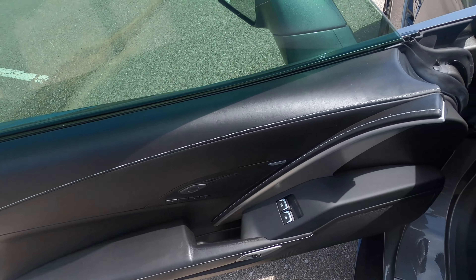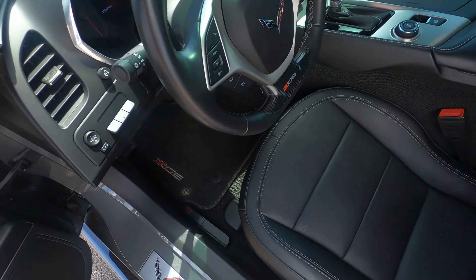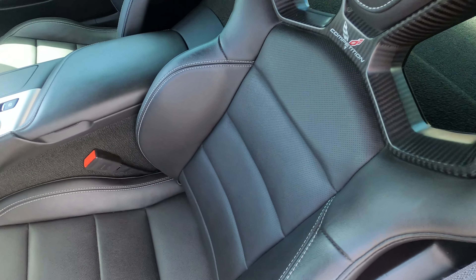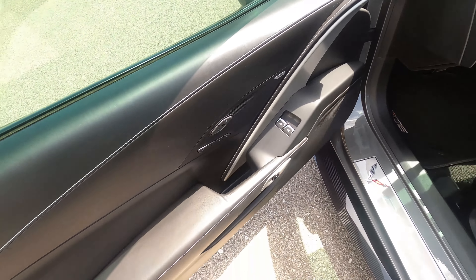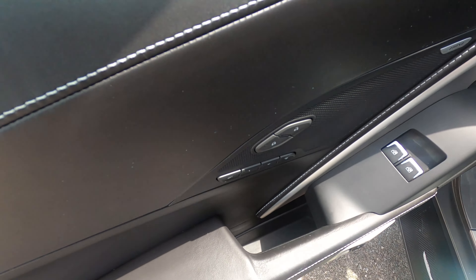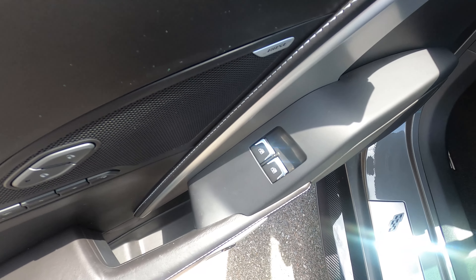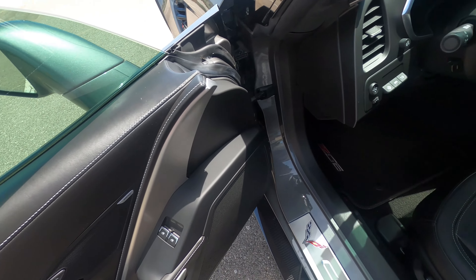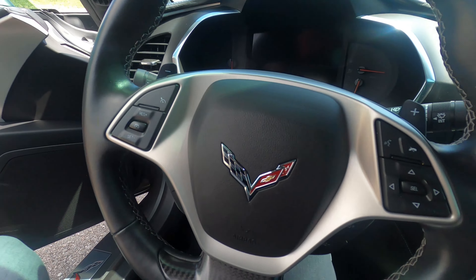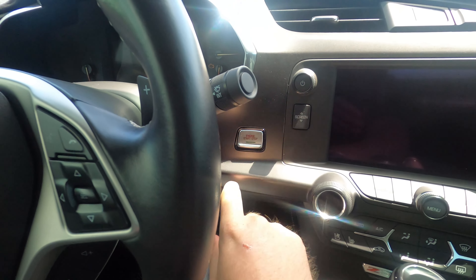Front end looks awesome — no rock chip on the carbon lip. Exposed carbon in the center, and an exposed carbon roof as well. Shark Gray looks really, really nice with tons of metallic in the paint. Driver's side front fender looks really nice, no issues. Front driver's side wheel looks great, and it does have the carbon ceramics on there as well.